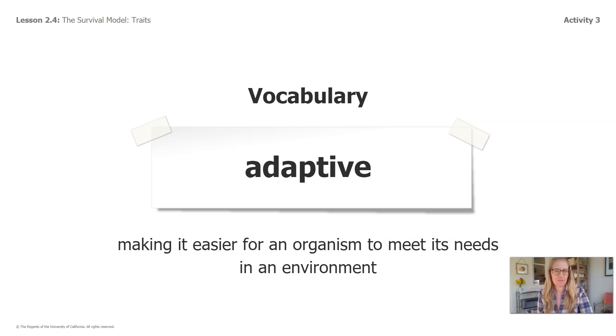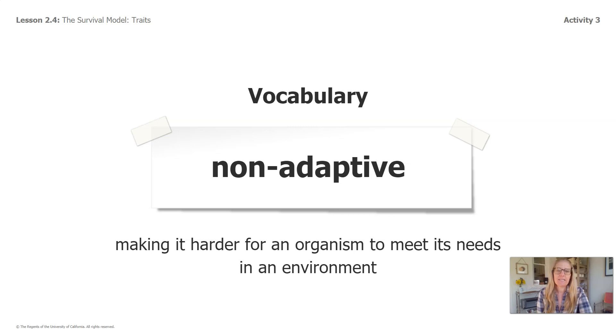Here are our vocabulary words for today. Adaptive: making it easier for an organism to meet its needs in an environment. Non-adaptive: making it harder for an organism to meet its needs in an environment.